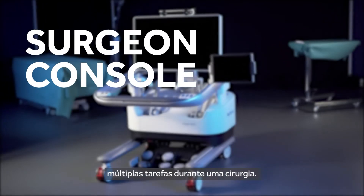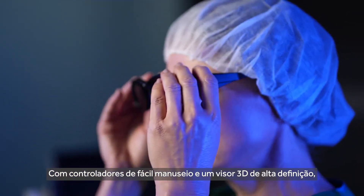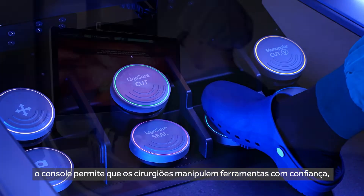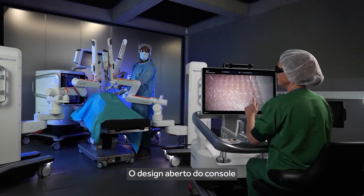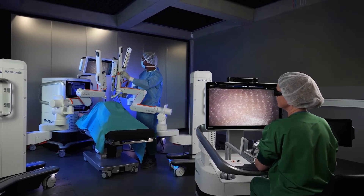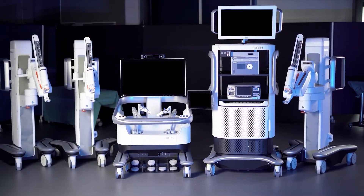Next is the surgeon console, where the user can comfortably perform multiple tasks during the course of a surgery. With easy-grip controllers and a high-definition 3D display, the console allows surgeons to confidently manipulate tools while maintaining full view of the surgical field. The console's open design gives the surgeon complete situational awareness in the OR.